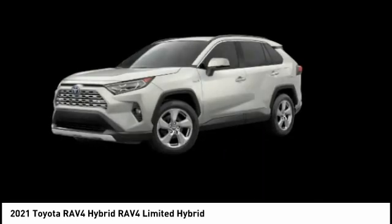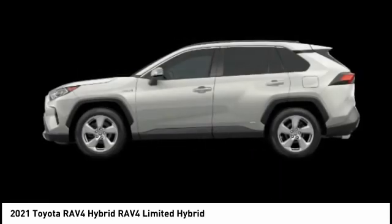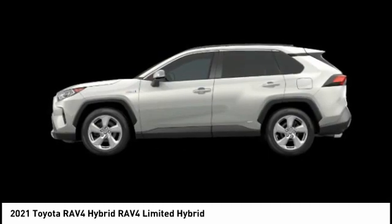Braking assist, regenerative braking system, power brakes, and adaptive cruise control. Drive away with a great deal on this vehicle.